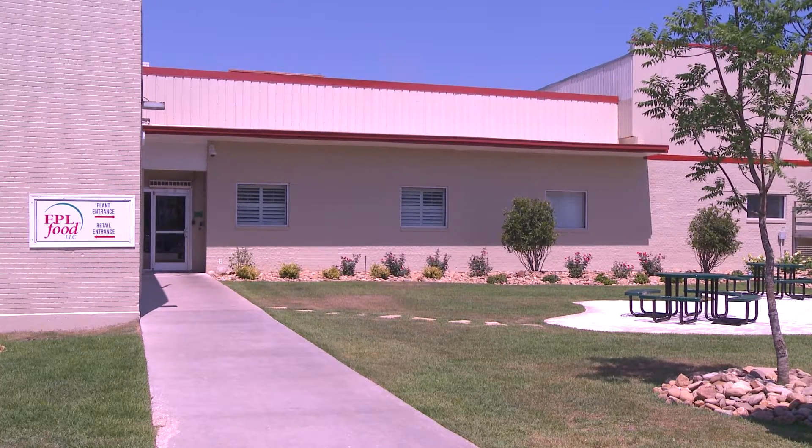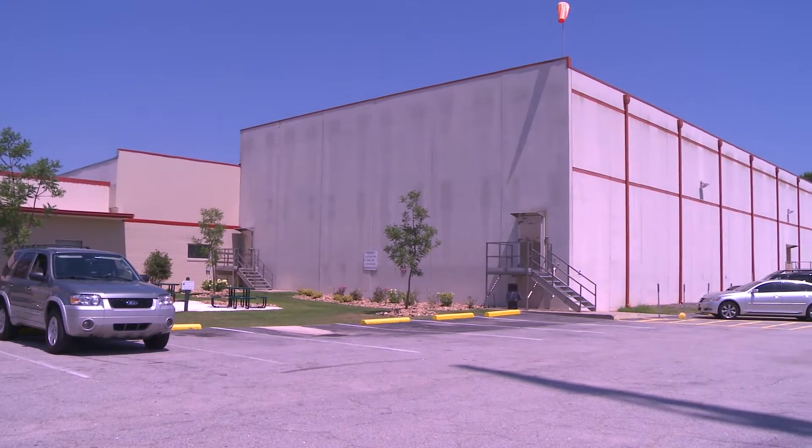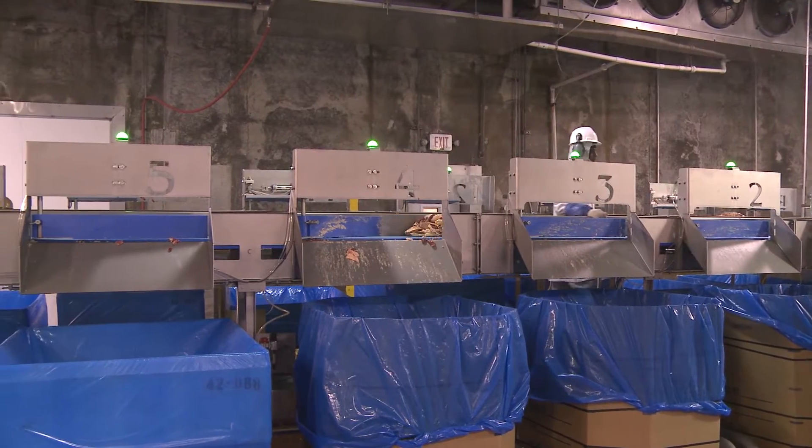FPL Food is one of the largest beef processors in the southeast. Here in the FPL facility in Augusta, Georgia, we're a slaughter plant. We're taking the cows and our export is combos of trimmed meat.